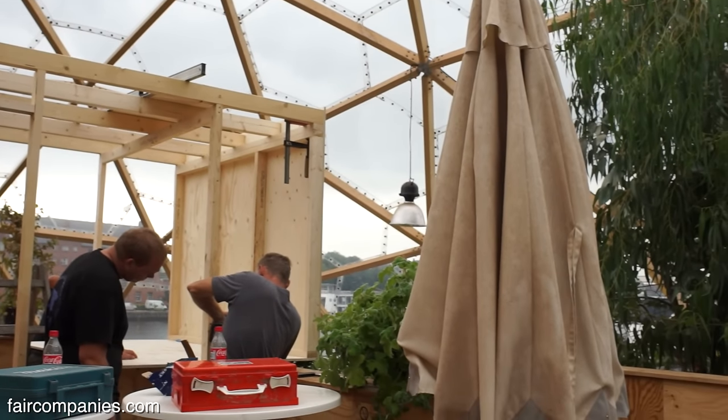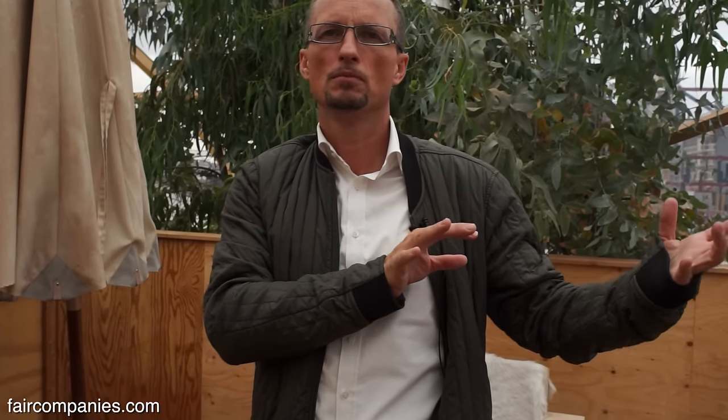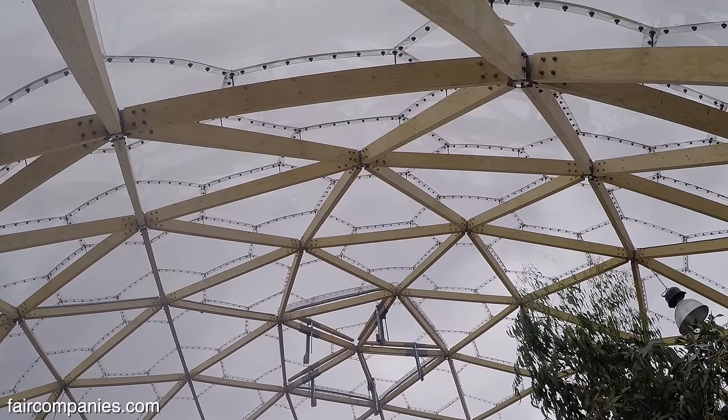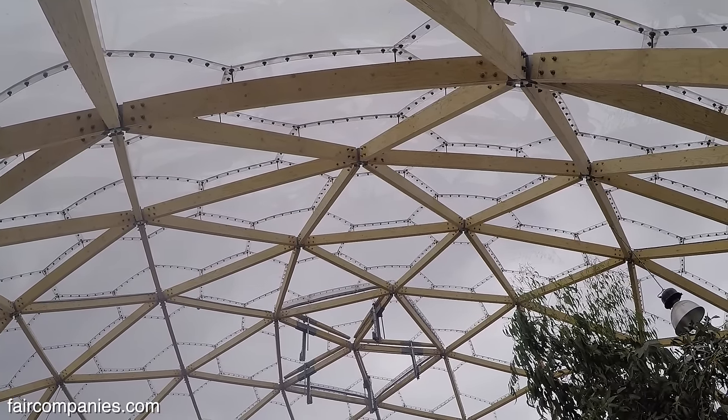Right now we're doing what I call Dome of Visions 2.0 in Stockholm, Sweden, where we have taken the learning points from Copenhagen. There we are doing a roof that is twice as big, and we have not two doors opening but four doors — so we will have four times as much natural ventilation.